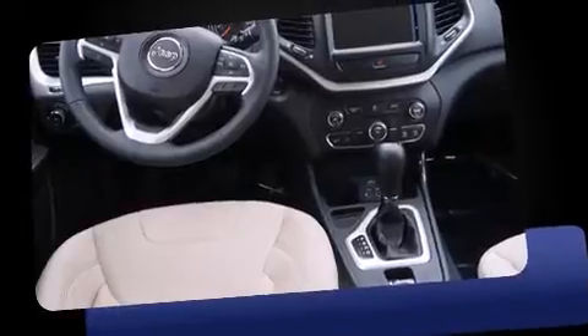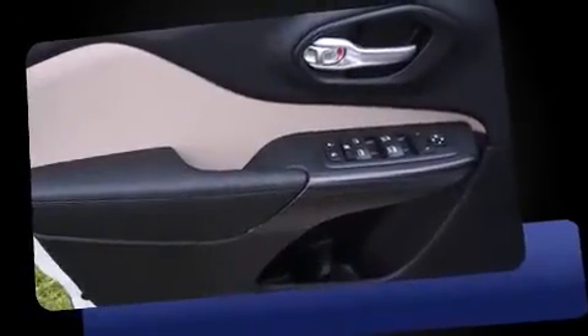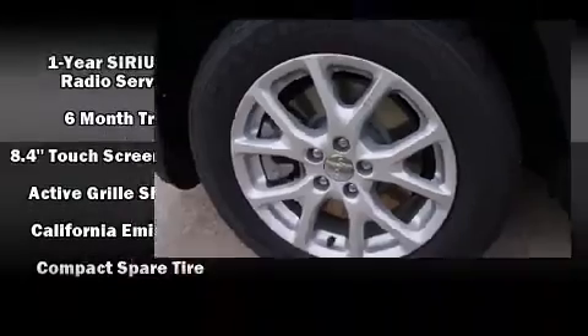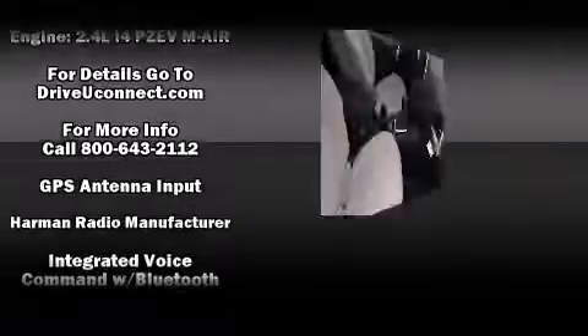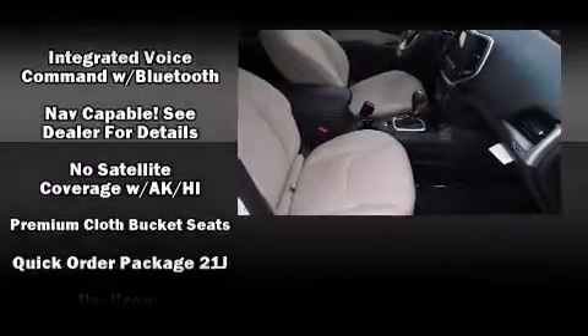Additional features include a roof rack and remote keyless entry. Jeep also prioritized safety and security with features such as dual front impact airbags, head curtain airbags, traction control, brake assist, anti-whiplash front head restraints, ignition disabling, an emergency communication system, and four-wheel disc brakes.